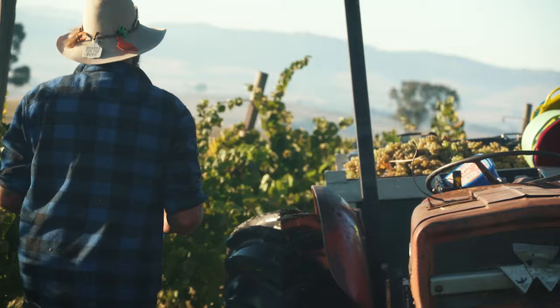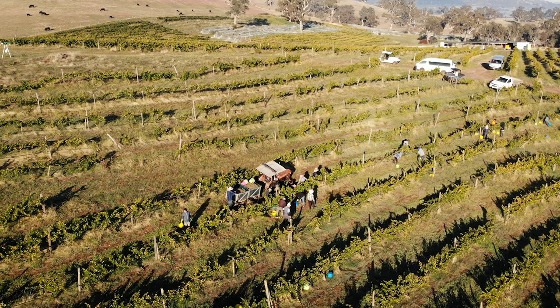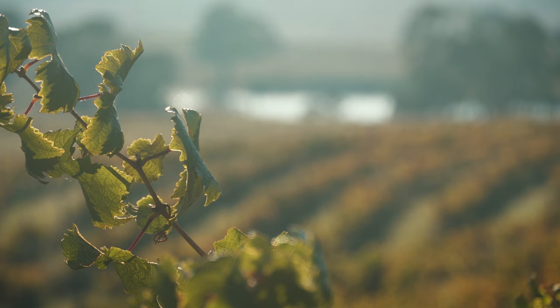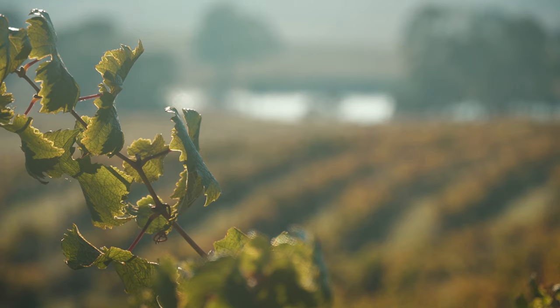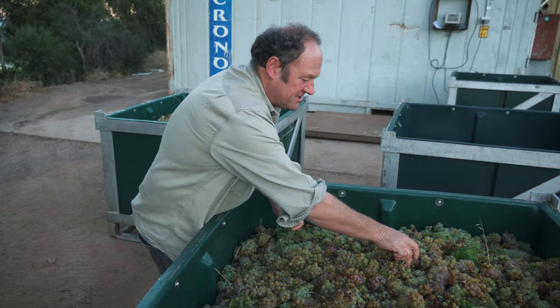Because we hand-pick everything, because we don't use chemicals, because we don't use enzymes, we don't use any protein-fining agents — because our juice and our wines are in much more pristine condition — you just don't need to add anything to it. It's got a lovely acid, this is a lovely flavour.